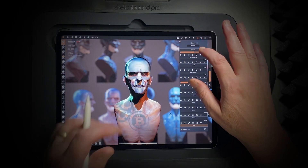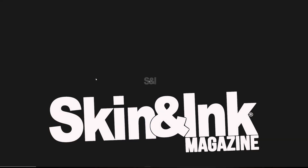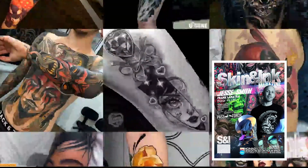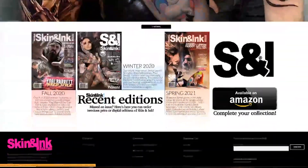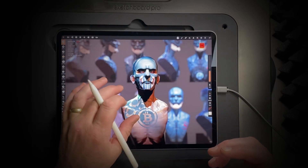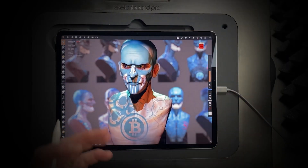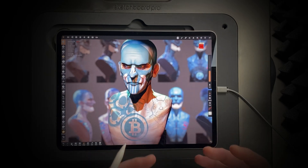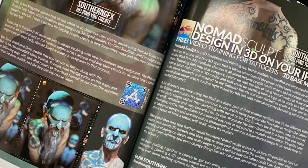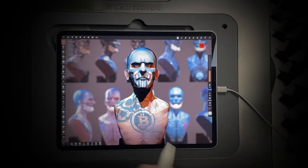We started doing tattoos on this sculpt and we were approached by Skin and Ink magazine, a very famous tattoo magazine that's been around since 1992. They've got a big following in America and they're in all the big stores like Barnes & Noble, Target, and Walmart. They asked us to explore how a tattoo artist could use something like Nomad to show tattoos to their clients. We prepared an article which has just been released this week - we'll put a link down below.